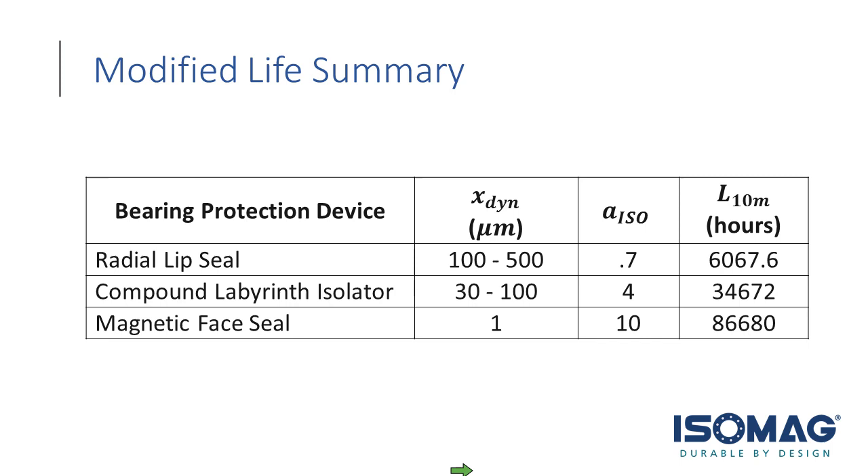I'll provide my contact information here — feel free to email me. Now we'll open the floor to questions. That was great and very educational, Matthew. We have some questions. As a reminder, the presentation will be available at pumpsandsystems.com/webinars next week. Many people have asked to go back and see it for reference or share it with colleagues, and that will be available to them.